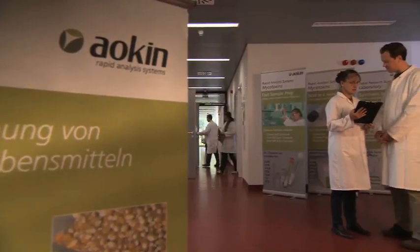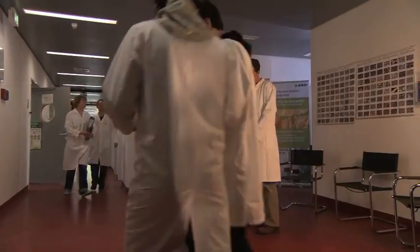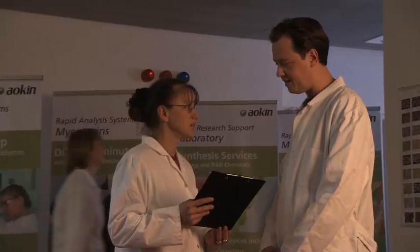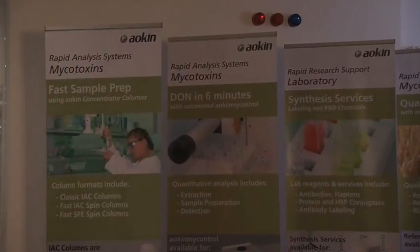AOKIN AG, recipient of the 2010 German Innovation Award and a recognized part of 2009's Germany Land of Ideas Initiative, has revolutionized the analysis process with the AOKIN MyControl system.